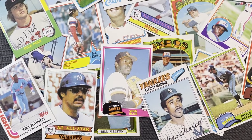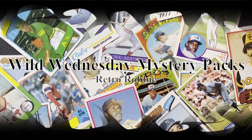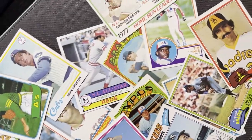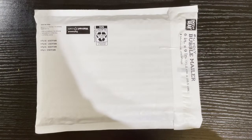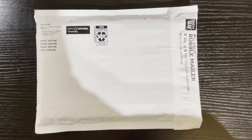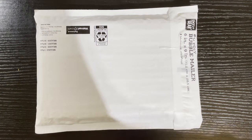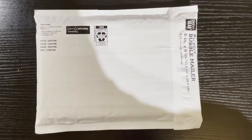Guess what day it is? Hello, everyone. It's Robby here, and it is Wednesday — your favorite day of mine. We got another fun-filled episode of Wild Wednesday Baseball Card Mystery Pack.